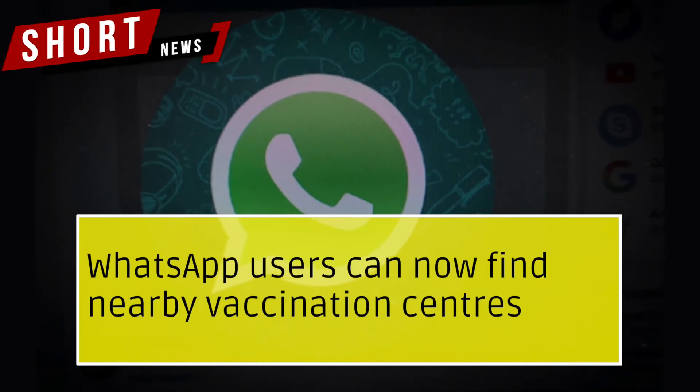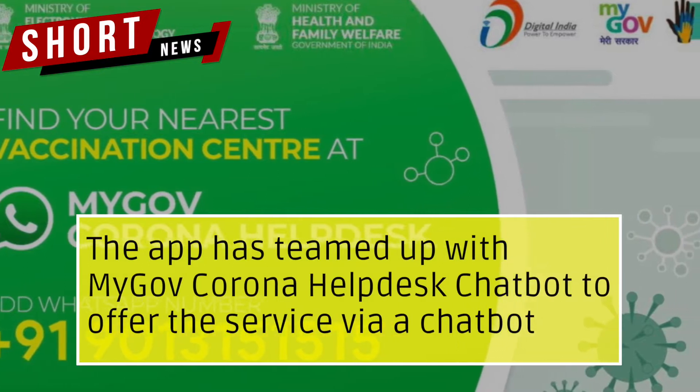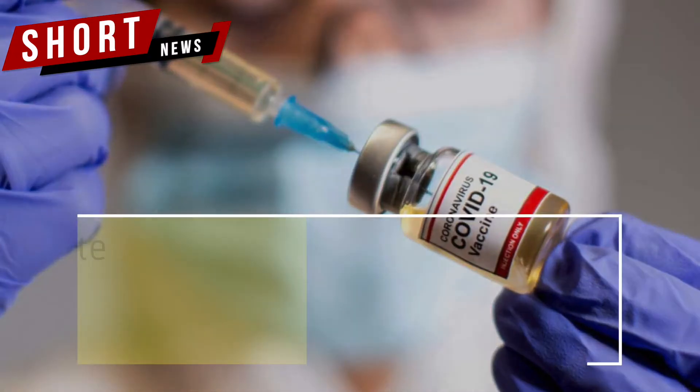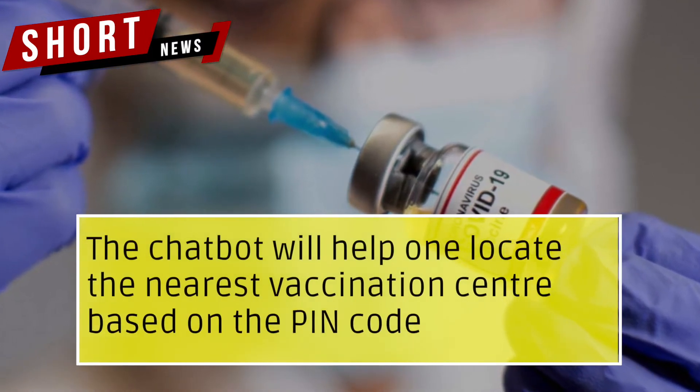WhatsApp users can now find nearby vaccination centers. The app has teamed up with MyGovCorona Helpdesk chatbot to offer the service via a chatbot, which will help one locate the nearest vaccination center based on the PIN code.